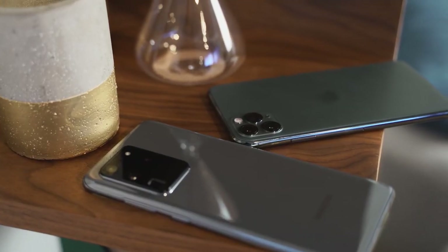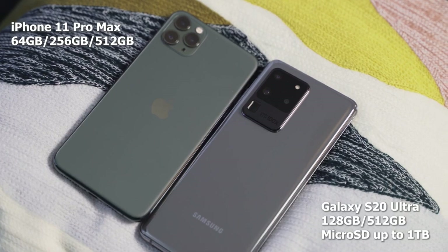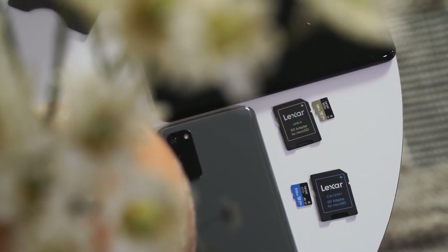In terms of internals, you're looking at 12 gigabytes of RAM starting, and the Ultra goes up to 16 gigabytes of RAM. In terms of storage, this is where it beats the iPhone. The iPhone starts at 64GB. This starts at 128GB, goes up to 512GB, and you can expand it with a one-terabyte SD card, because it still has an SD card slot. So that part is really cool.